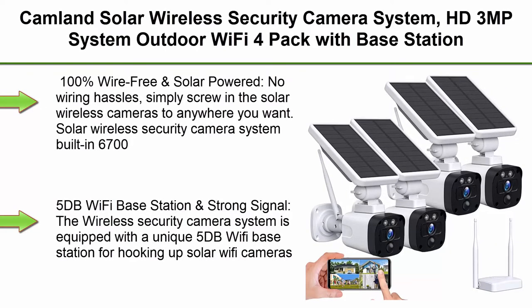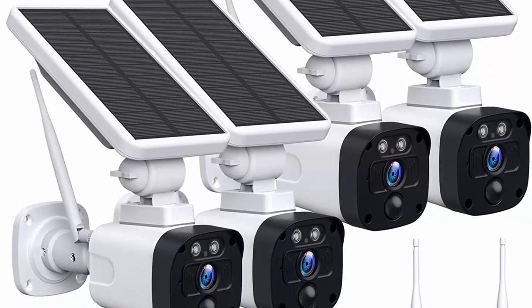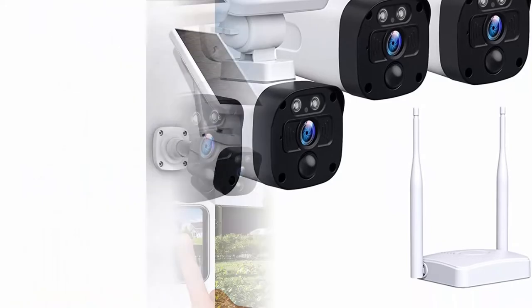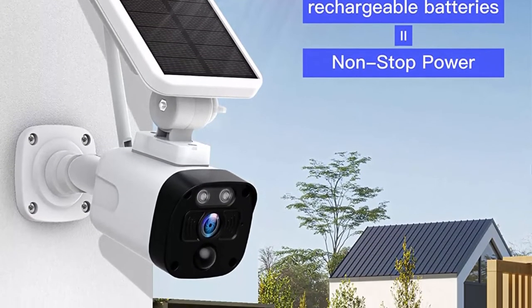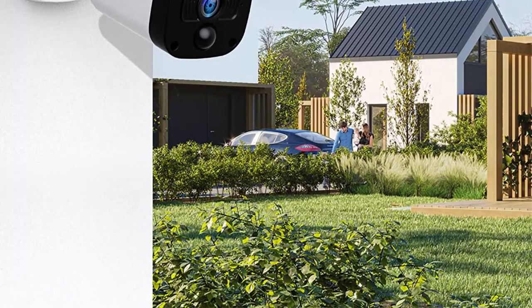Top 2: Camlin Solar Wireless Security Camera System — HD 3MP system, outdoor Wi-Fi, 4-pack with base station, PIR motion detection, two-way audio, waterproof, SD and cloud storage. 100% wire-free and solar powered — no wiring hassles, simply screw the solar wireless cameras wherever you want. Equipped with a 6700mAh rechargeable battery and 2W solar panel for non-stop power for months.